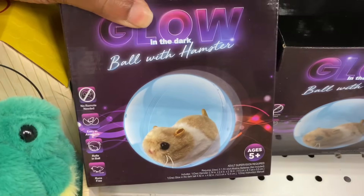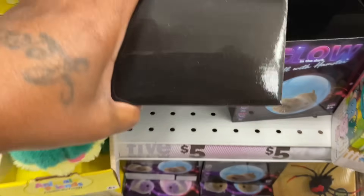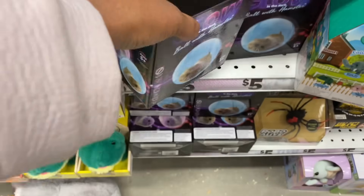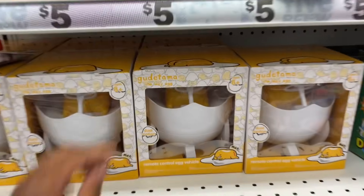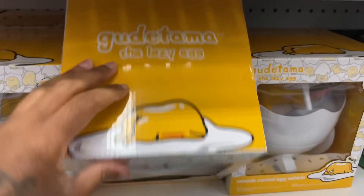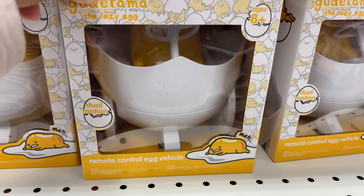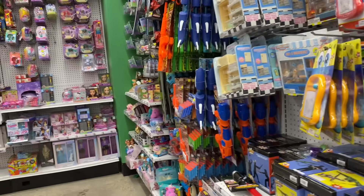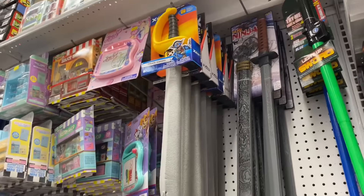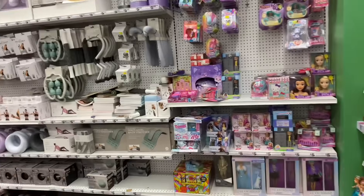They got a spinning roll disco ball — my dad would like that, he loves disco. There's a Lazy Egg dual-motion remote control egg vehicle, that's so cute, they're $5. They got swords and more toys on top of toys. They got a doll section, a multi-back stretcher for $5, trigger point massager for $5, and a foam roller.